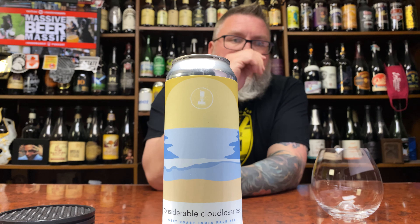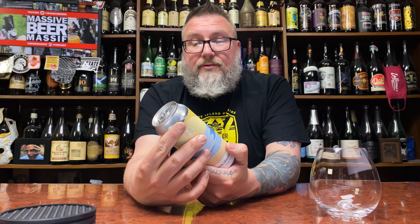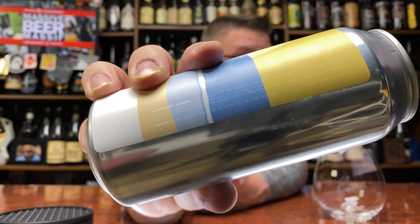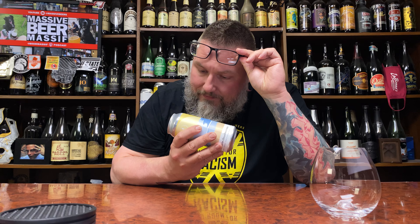How you doing YouTube, Matt Massive Beer Reviews back with a little bit of Southern Swells up in this piece. This is their considerable cloudiness — man, I suck at these. Anyway, this is a West Coast IPA, first foray into the westies from Southern Swells, at least that's what I've been told courtesy of my boy Carson. This is a 6.4 percent beer.